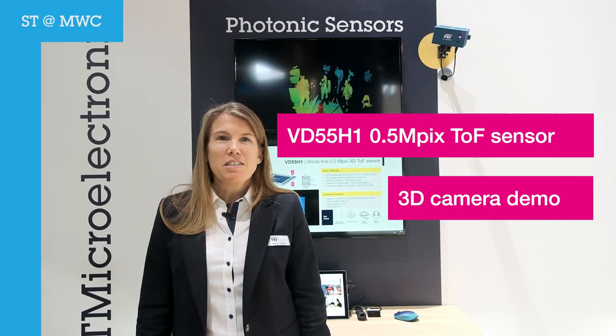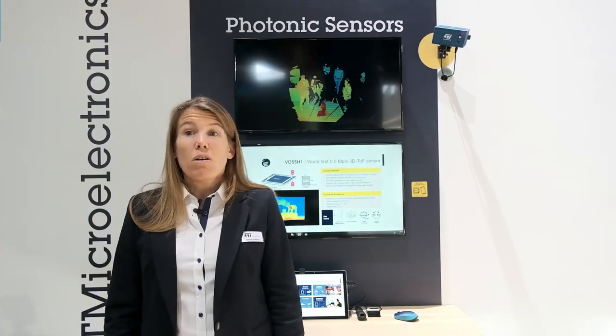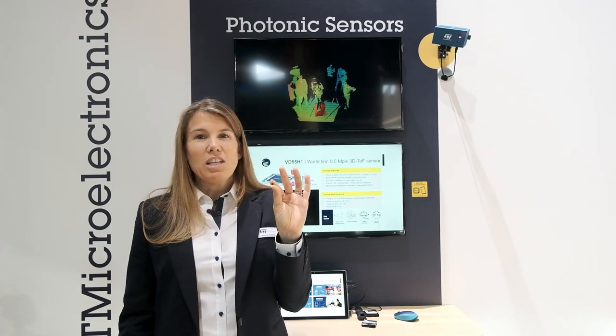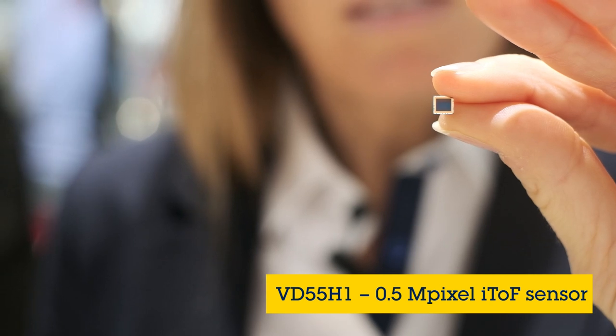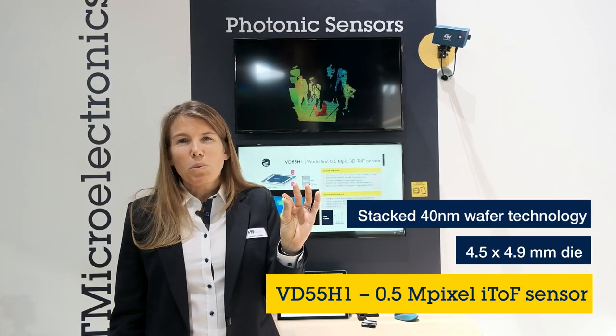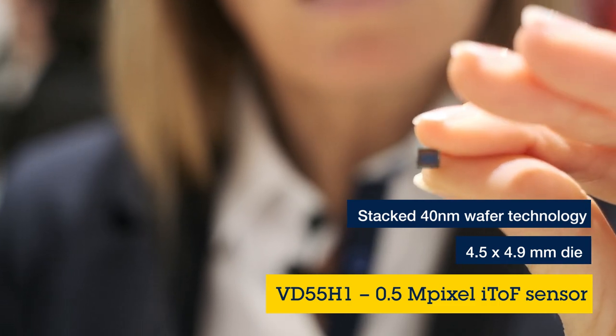Are you looking for a 3D depth sensor but perhaps the resolution is too low, the ranging distance is too short, or the power consumption is too high? Well, ST has a great solution for you. It's called the VD55H1, and it's the first 0.5 megapixel indirect time-of-flight sensor in the market. We've been able to make it so small because we used ST's latest 40 nanometer stacked wafer technology.